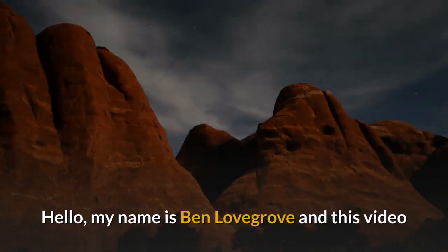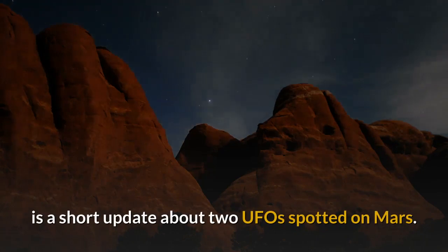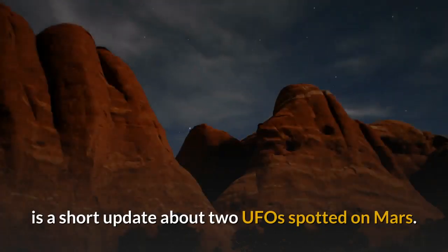Hello, my name is Ben Lovegrove, and this video is a short update about two UFOs spotted on Mars.